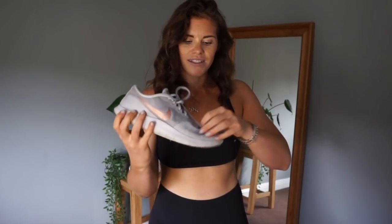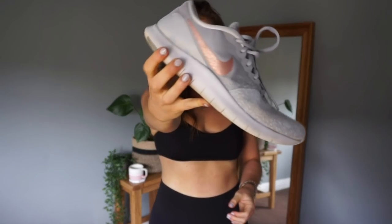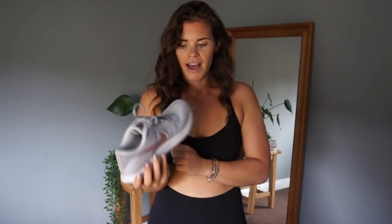While I love the Reacts for general training, the knit they're designed out of is not super supportive - your foot can slide around and you could potentially roll your ankle. So for high intensity interval training or generally higher intensity training I'll go for a slightly thicker trainer. These are the Nike Flex Contact - grey with rose gold - not a knit fabric but a proper woven fabric, which I find really useful for that high-intensity training.